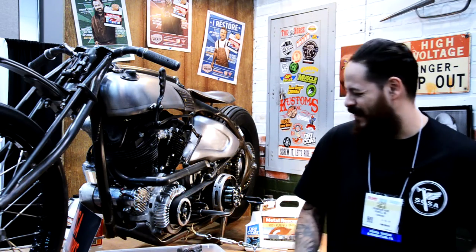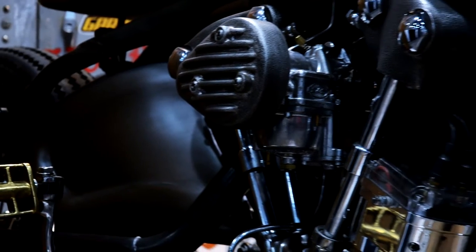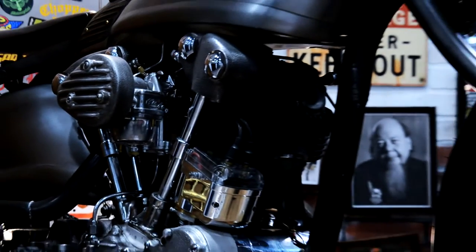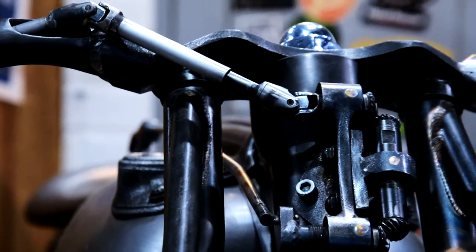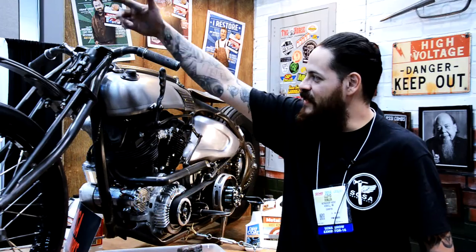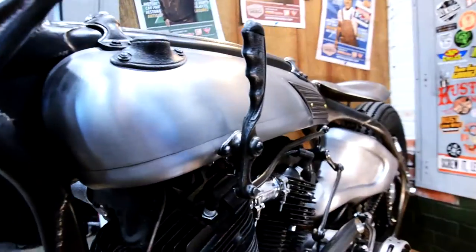The entire bike is handmade, every single little piece. It's a knucklehead, four-speed transmission. I try to keep all my bikes as mechanical as possible — I like to see things moving. It's got a mechanical throttle; that's kind of what this crazy setup is up here. It's got a mechanical shifter, mechanical clutch, brake.